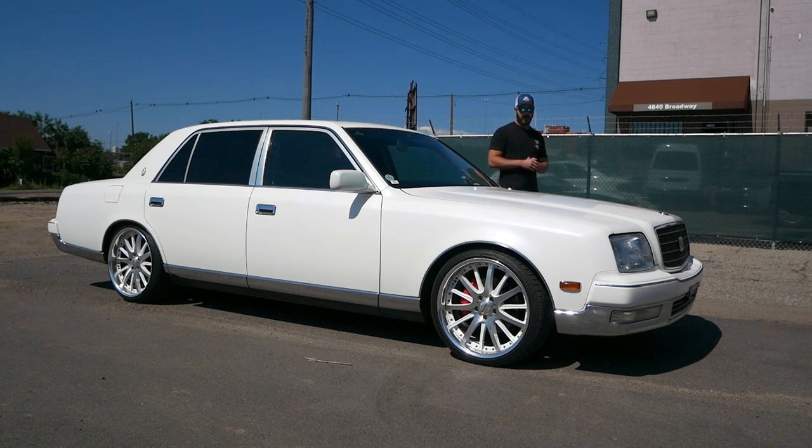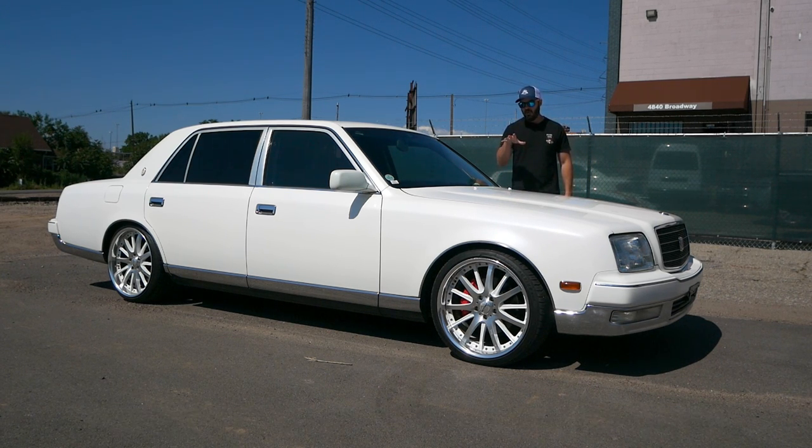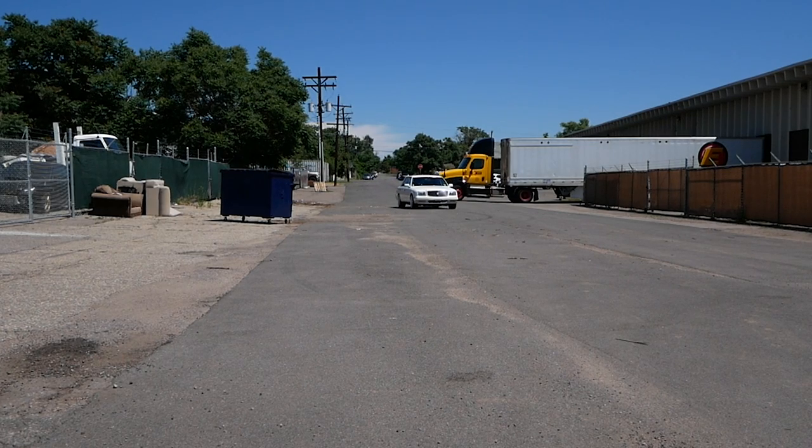Hey guys, welcome back to The Challenge. It's Sketch Market here. I'm here at Rev Hard Motors in Denver to have a look at something very unique here in the U.S. This, what we have here, is Japanese royalty.